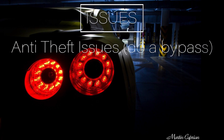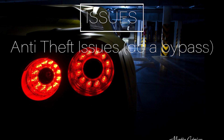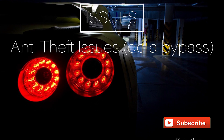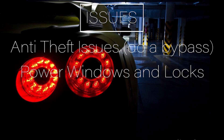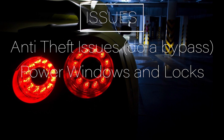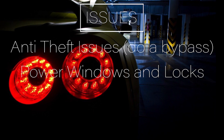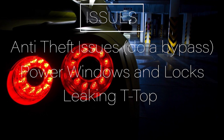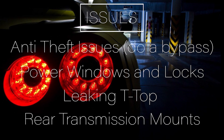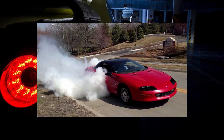Now these cars are notorious for the anti-theft system going out of whack due to the chip in the key failing — a simple bypass will fix this issue, just look it up on YouTube. Power windows going out is also a common issue, and along with that the door locks may also go out. The T-top models leak, and the rear transmission mounts fail — and I wonder why, it's not like it's a rear-wheel-drive car pushing a decent amount of power.